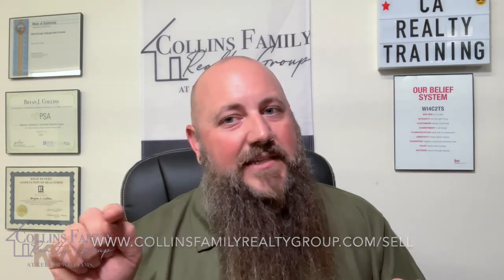I hope this video was useful to you on your home ownership journey. If it was, please like it and share it with a friend or family member who is thinking of selling their home. I'm available for personal consultations — you can email me at briancollins@kw.com. To browse current listings or get a free instant home valuation, visit www.collinsfamilyrealtygroup.com/sell. I'll see you on the next one!